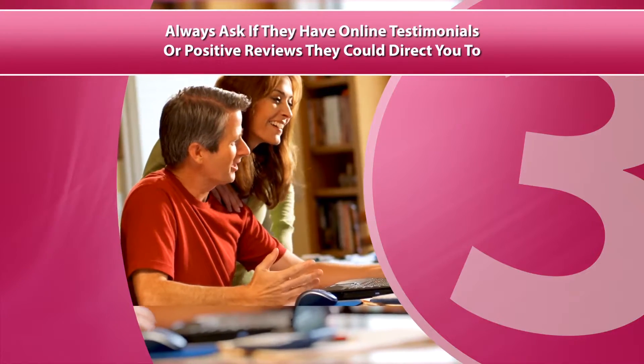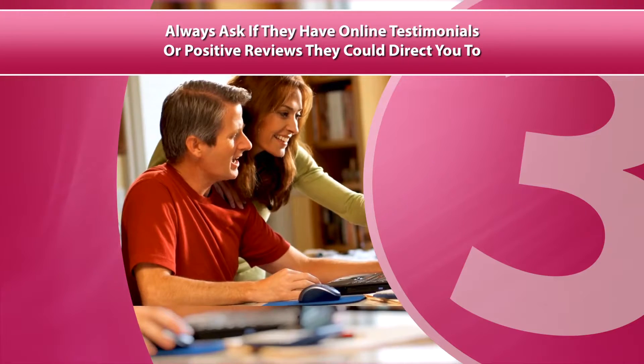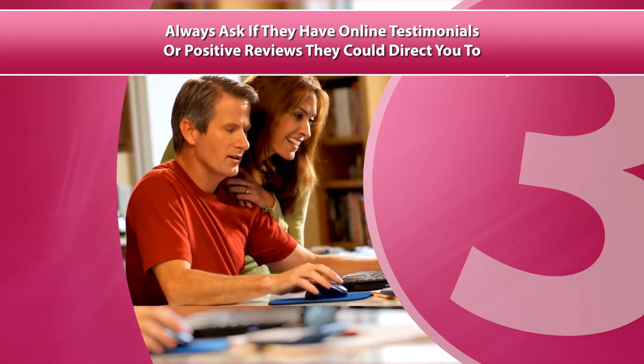Third, always ask if they have online testimonials or positive reviews they could direct you to. There's more you should know about choosing the right kitchen contractor.